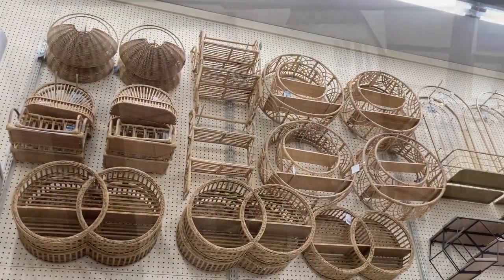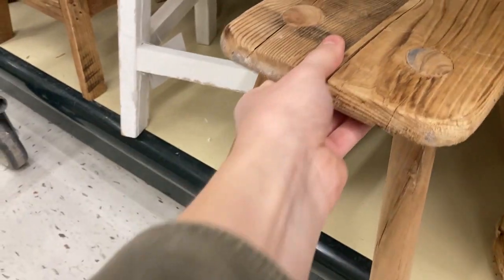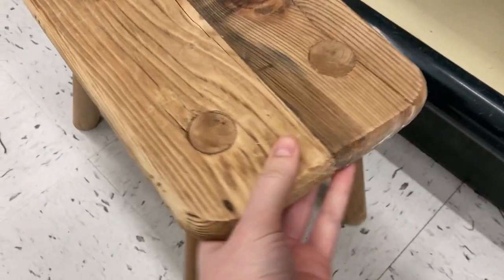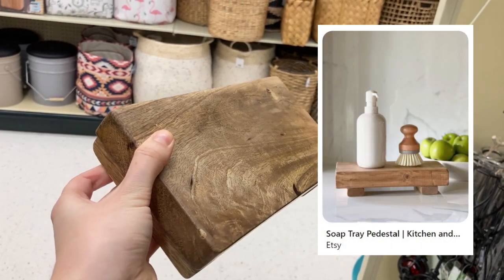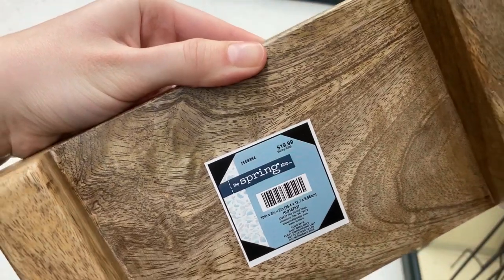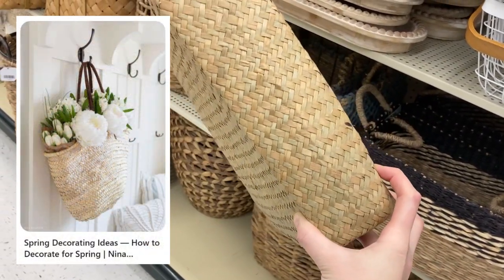Now heading over to the big wall of wicker baskets and wooden shelves, risers, and stools. I loved these rustic little stools — they came in a lot of different sizes. You can prop a plant on them, use them for storage, or put a little plant in. I love this riser — it looks so pretty with a soap dispenser and a little plant next to a sink. And this wicker basket with leather detail and a unique shape looks beautiful on a door.